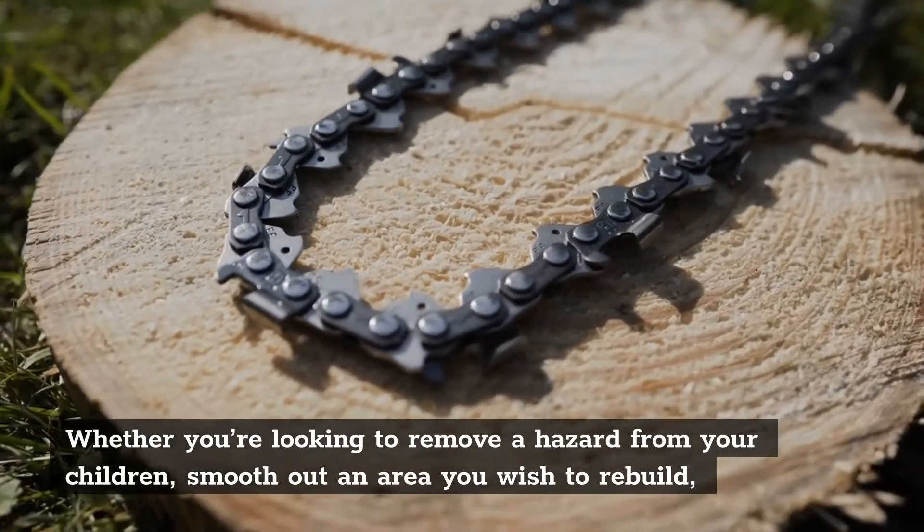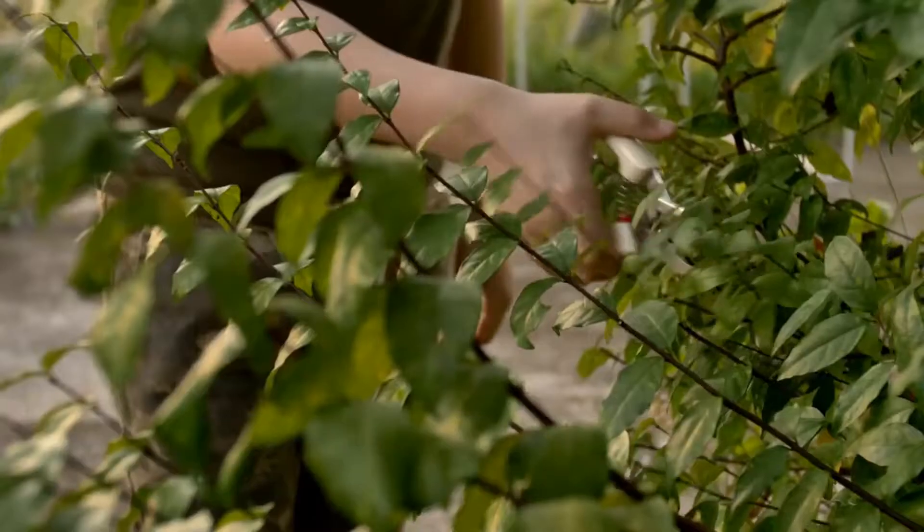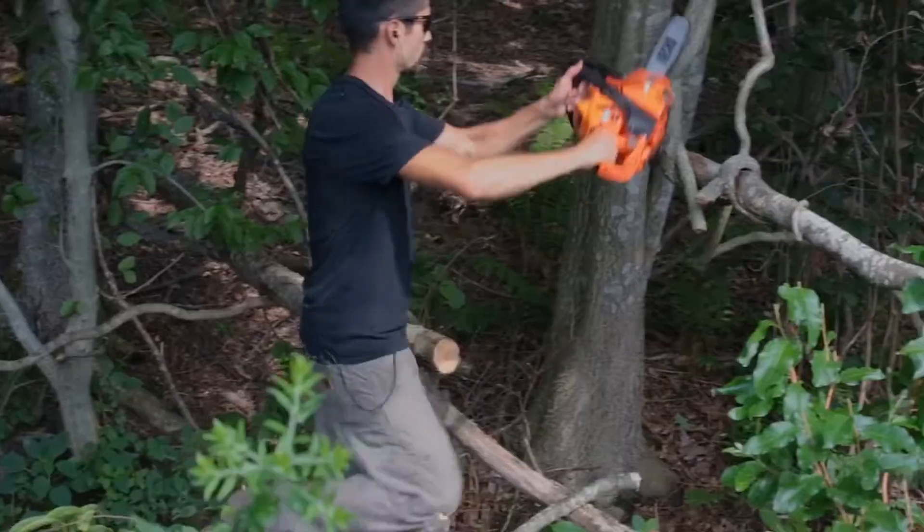Stump Grinding. Whether you're looking to remove a hazard from your children, smooth out an area you wish to rebuild, or get rid of an eyesore to add value to your property, Tree Cutting and Trimming Ronkonkoma can help.